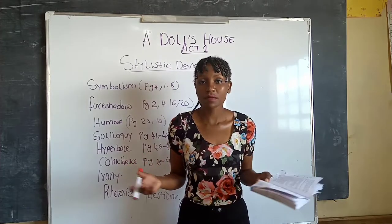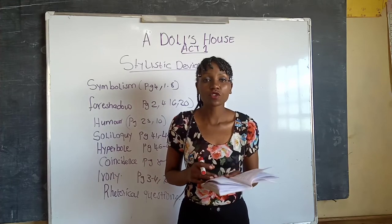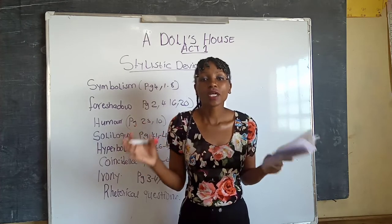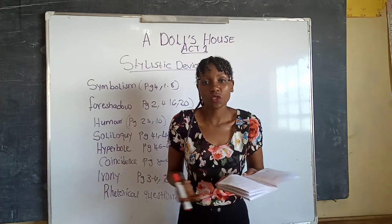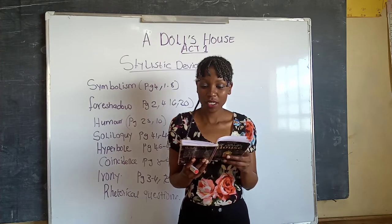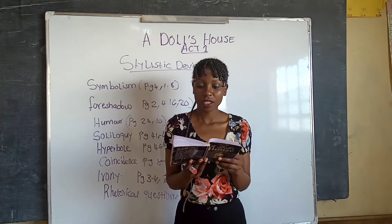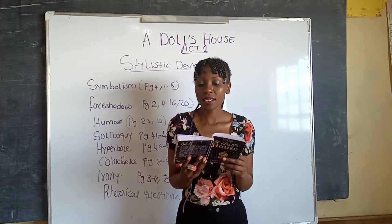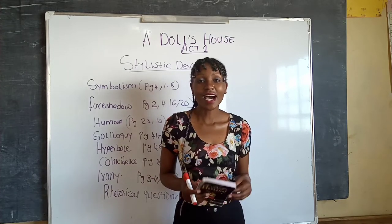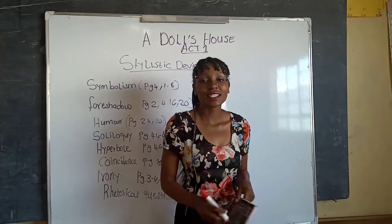Coincidence — this is where two actions or two things happen at the same time, as if they were planned, but they were not planned. On pages eight to nine, we see Mrs. Linde and the doctor arriving at Helmer's home at the same time as if it was planned, and yet it was not. The maid says: 'A lady to see you, ma'am — a stranger.' And the maid announces the doctor came at the same time. That is coincidence.